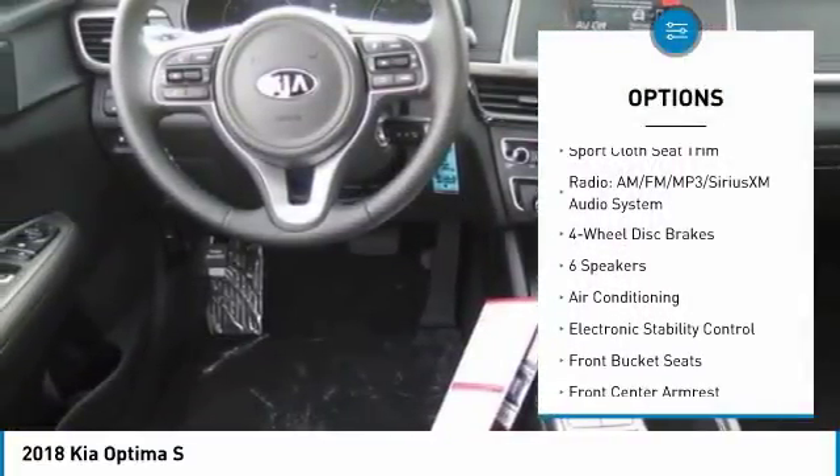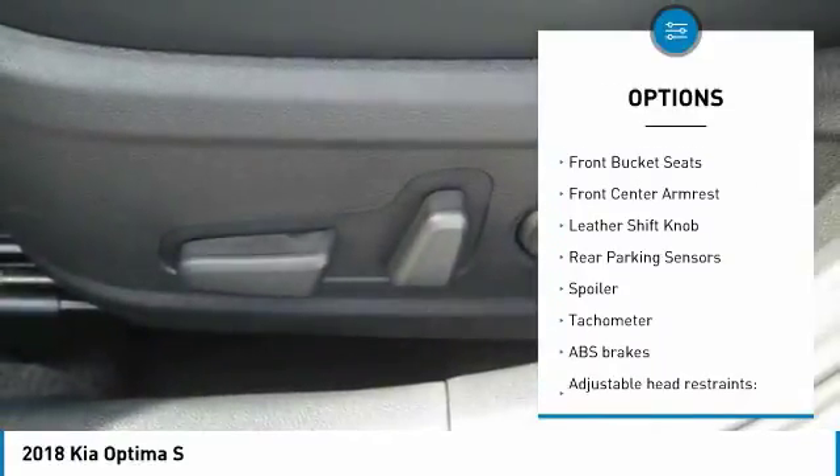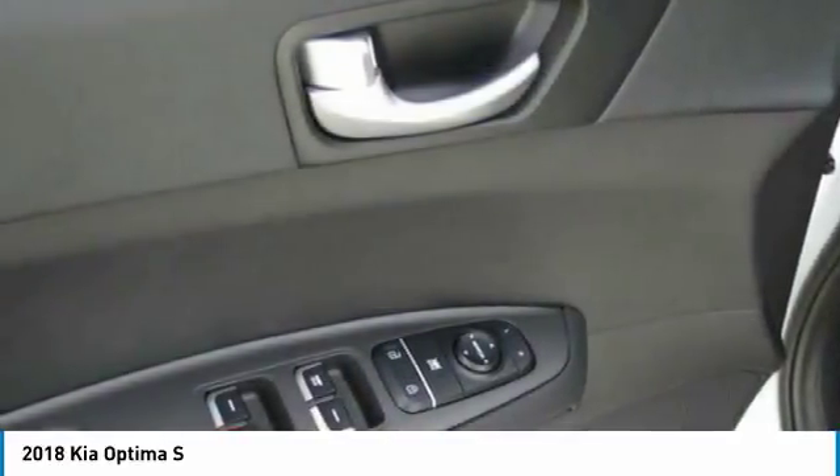Here are some of this vehicle's great options: traction control, dual airbags, air conditioning, leather wrapped steering wheel, power steering, four wheel disc brakes, electronic stability control, power windows, rear window defroster, fog lights.